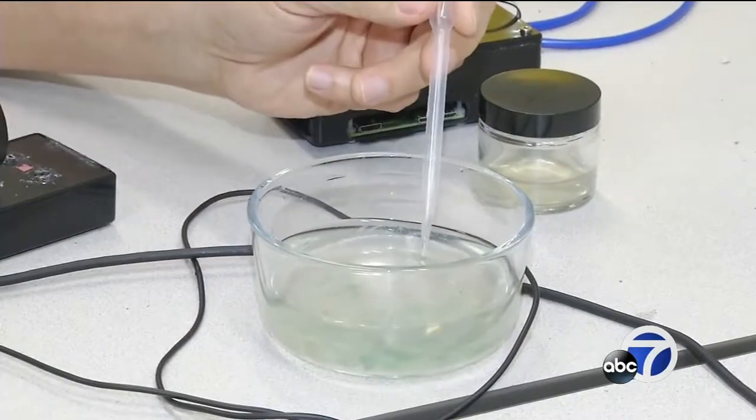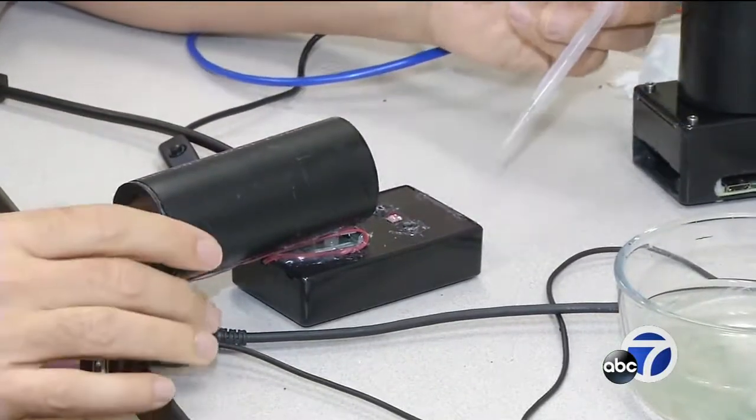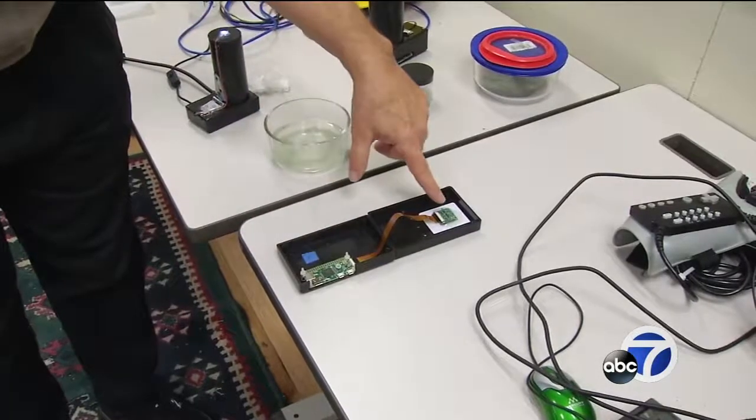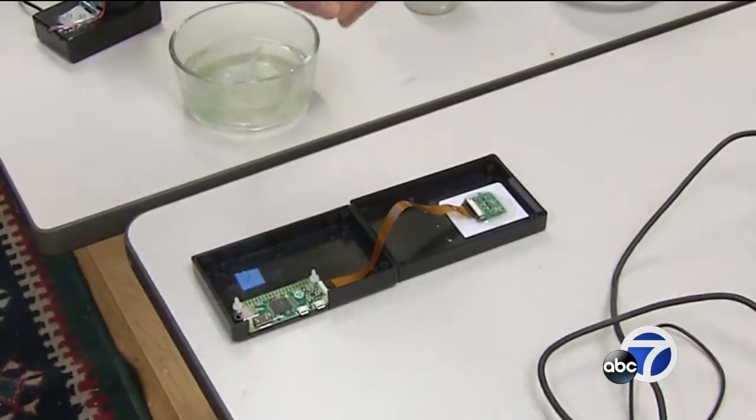Standard microscopes can't keep plankton in focus. This one has no lens, and its components are surprisingly cheap. Right now we're using a board called the Raspberry Pi, and the lowest cost one is $5, and the image sensor is $8. So for less than $20, you have a digital stereo microscope.